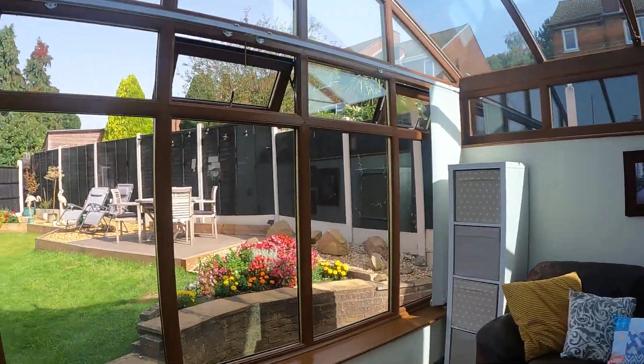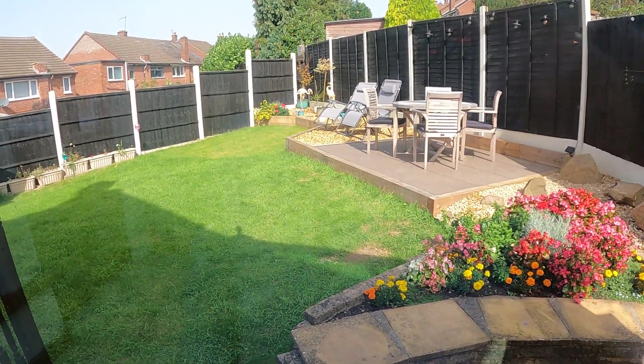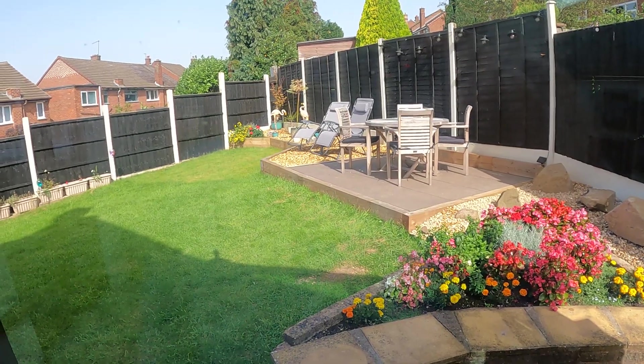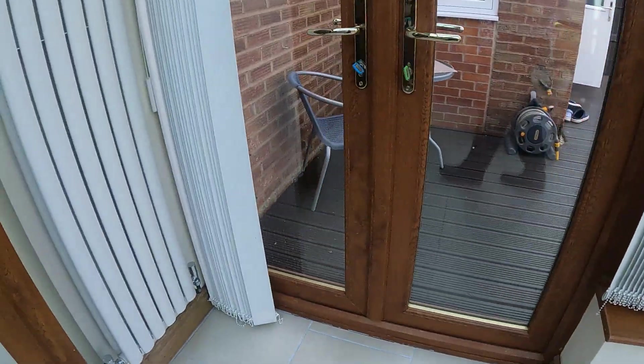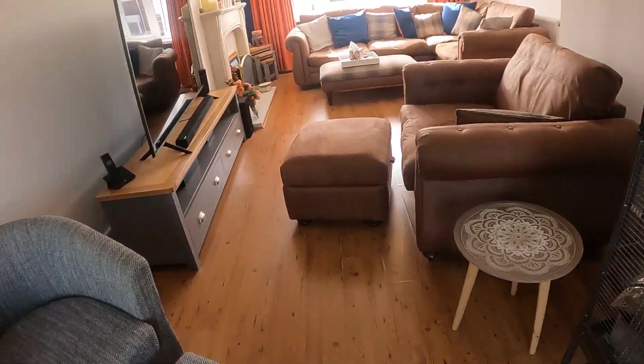Lovely conservatory — once again, really good size. I'll show you above my head as well. I'll take this opportunity to show you the garden from here. It's been nicely updated — a lovely area there to sit out in, catching the sun nicely today. On this side here you can also see the decked area, which you can access through those doors.